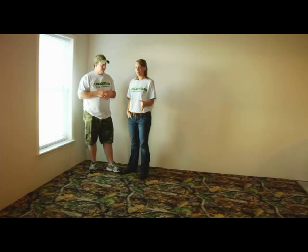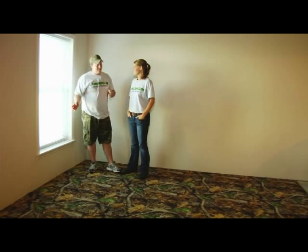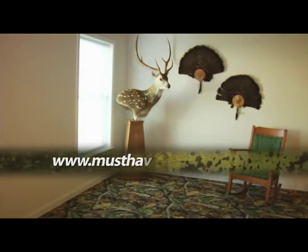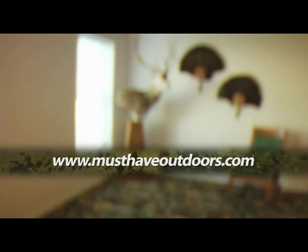That wasn't too bad, was it, Katie? No, not at all. And like you said, once you get it all laid out on the floor, it looks really good. The durability of the camo carpet, the variety of camo patterns it comes in, and the ease of installation make camo carpet a must-have product. All we need to do is get some stuff on the wall and this room's done. For more information on camo carpet, to watch this segment again, and to find out where you can buy your own camo carpet, go to must-have-outdoors.com.